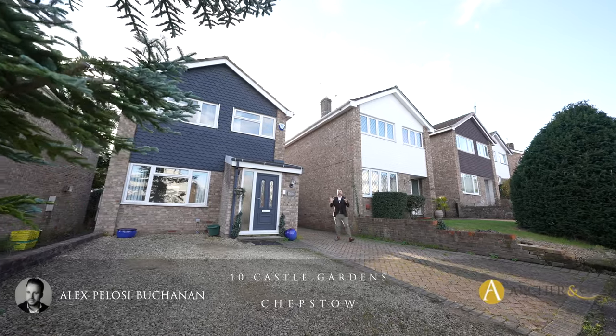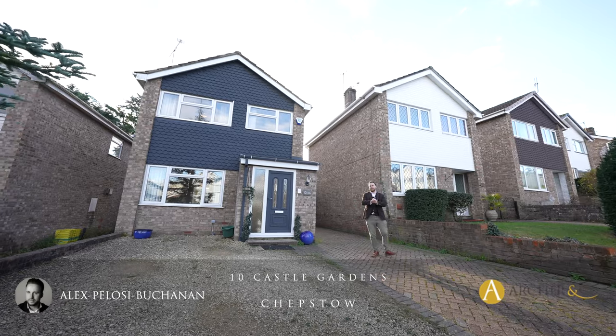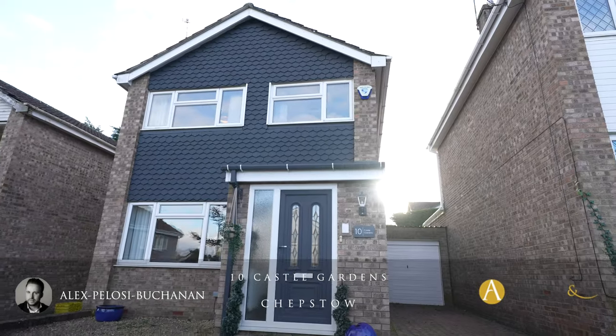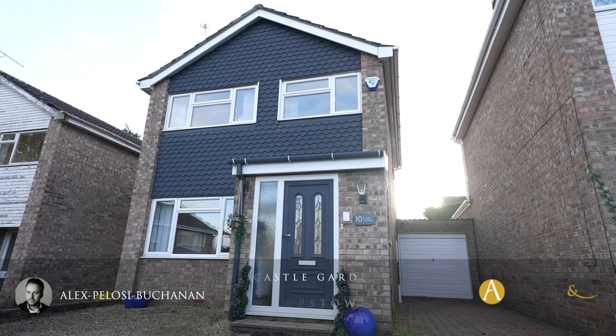Hi, it's Alexi and today we're here to see this three-bedroom detached family home located in the popular area of the Danes. The property boasts ample parking for several vehicles as well as giving access to a garage.